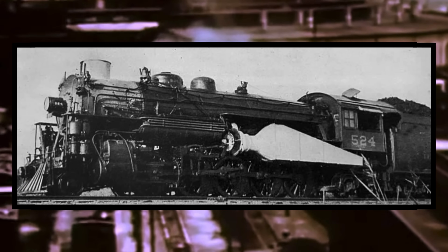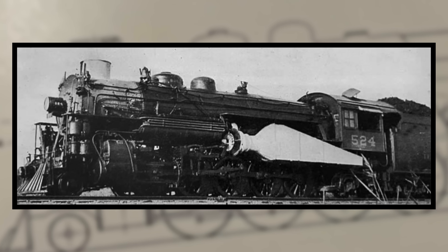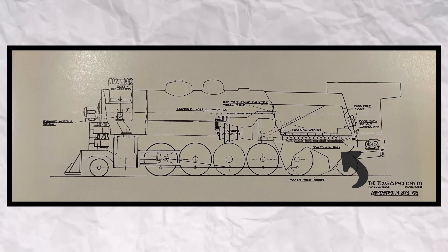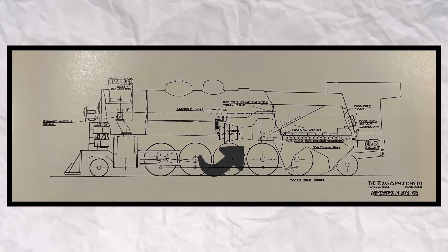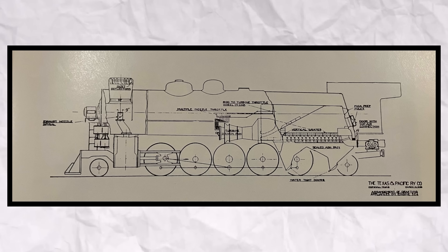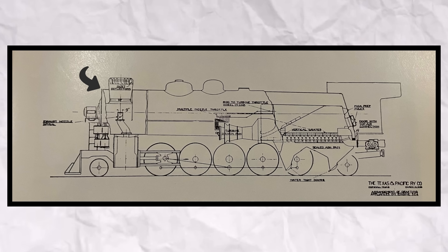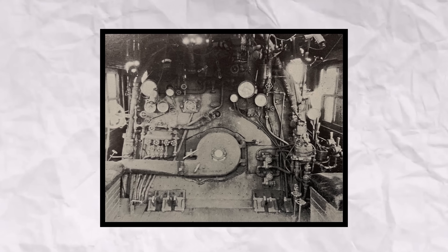With that, 524 would be sent to the shops to be converted into the Snuff Dipper. During her stay, quite a bit of work was put into her. This included a castle ash pan placed underneath the firebox, a huge blower placed to the left side of the locomotive, and a street stoker that helped feed coal from the tender into the firebox.